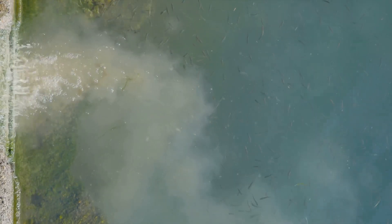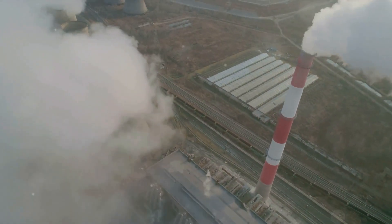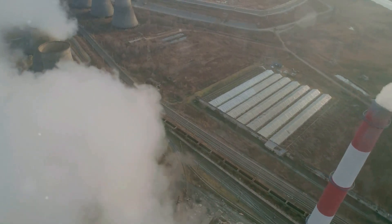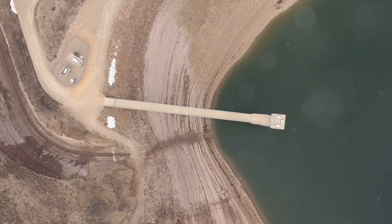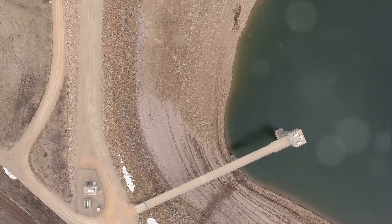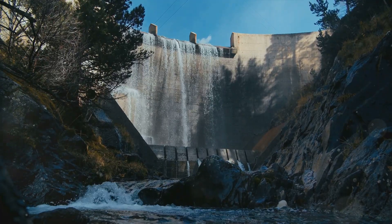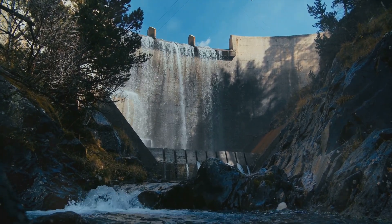One of the biggest culprits of this degassing methane are hydroelectric dams — these supposedly green structures are contributing to the very problem they're designed to mitigate. Dams and their reservoirs are responsible for almost 1 billion tons of methane emissions each year — roughly a third of all methane emissions worldwide. These structures, which we've long considered allies in our fight against climate change, are in fact part of the problem.